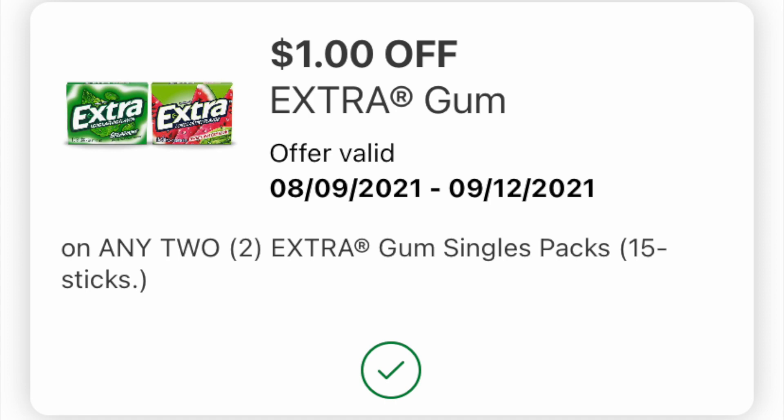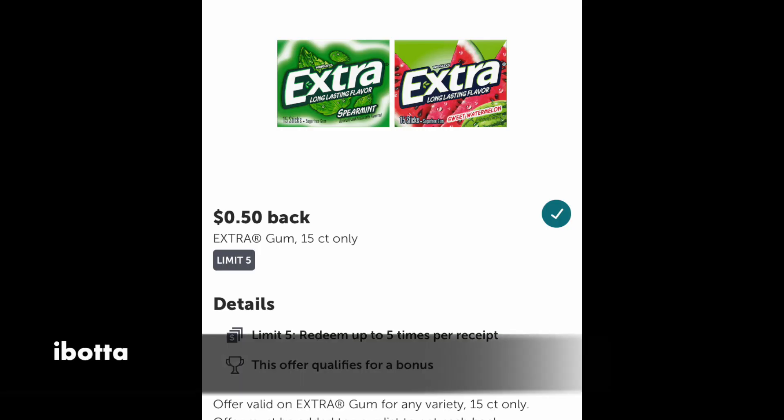If you scoot over to your Ibotta account, hopefully you have the same rebate as I do — it's 50 cents back for each pack of gum with a limit of five. So grabbing two of them, you're going to get a dollar back with Ibotta. If you've been shy about signing up for Ibotta, maybe today's the day. Check out the link in the notes. When you submit your first qualifying receipt, I think it's either $10 or $20 with my referral code — I think $10 right now, which is quite a bit. It's just a really great app, and lots of Walgreens deals are married to this one rebate.